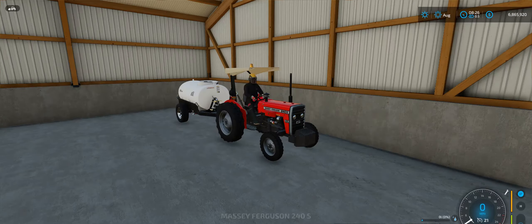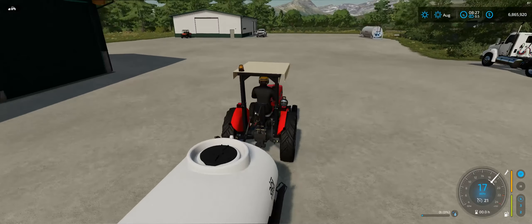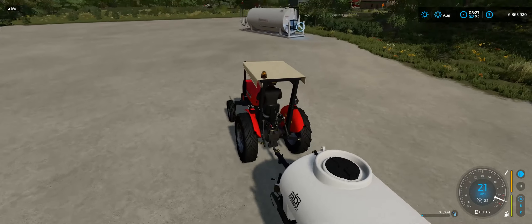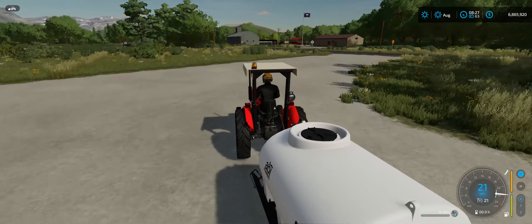In-game there's not really many small tractors, so I did download this — this is a mod. The trailer is an in-game trailer though. But I really like this tractor here. It moves pretty good actually.